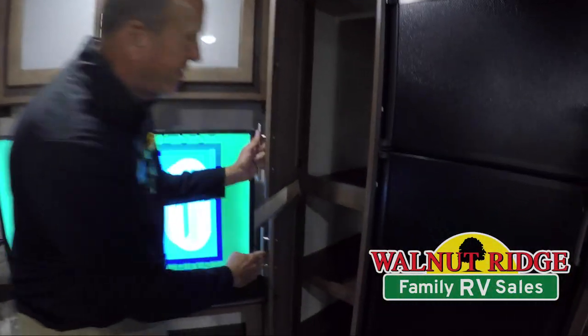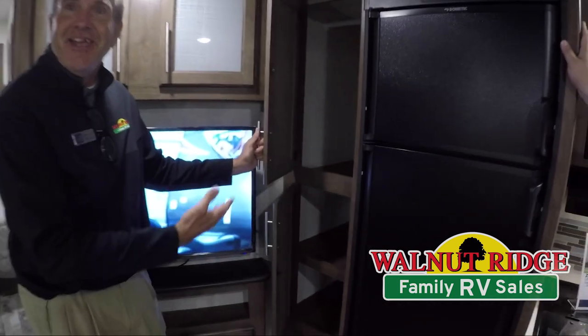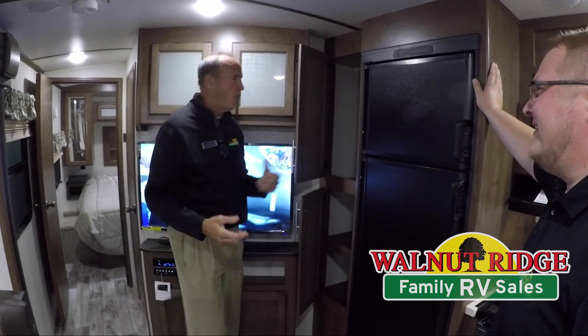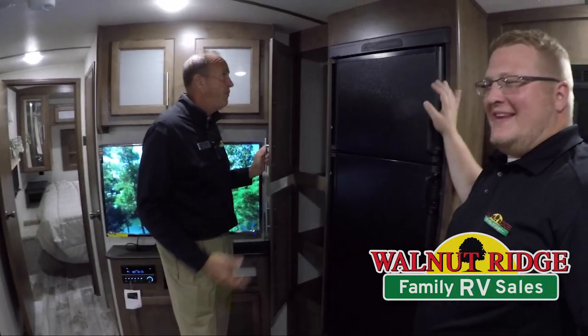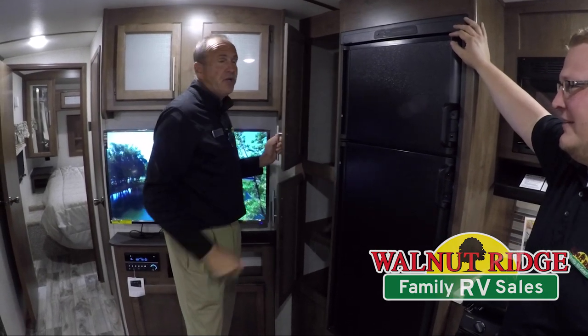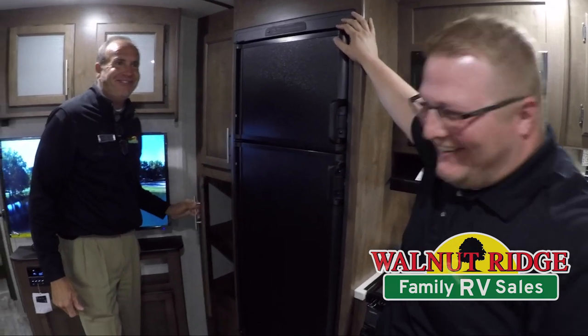The pantry is great — you have plenty of room for your cereals, cake mixes, whatever you want. We're always hurting for storage, but this pantry goes all the way back. There's nothing you have to leave at home; you'll be able to take everything with you. And if you need an additional hanging closet, you can take these shelves out because they do give you a hanging rod as well.